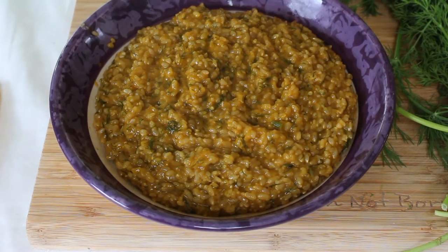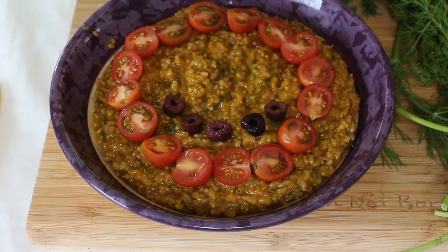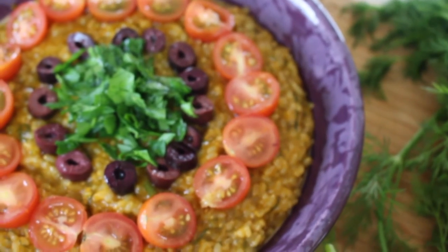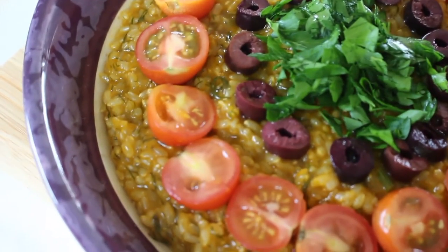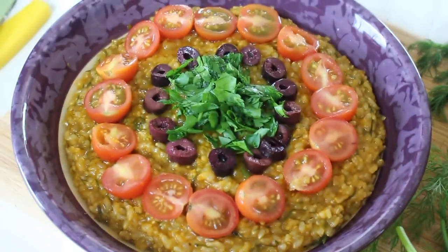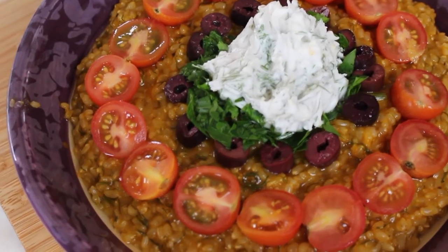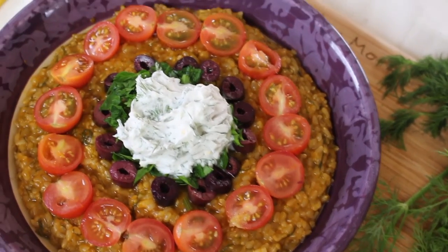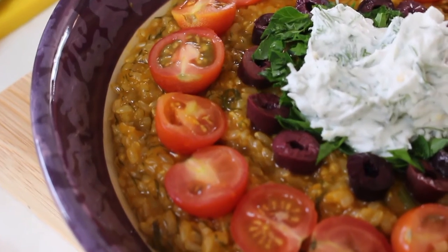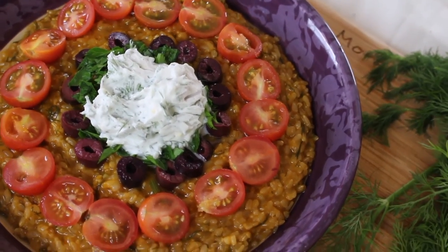Once the rice is done, put it in a big bowl and top it with the pretty garnishes. Making your food pretty just makes it taste so much better — and of course it makes for a nice Instagram. I'm putting a big bunch of parsley in the middle and topping it with the tzatziki sauce. This recipe is honestly one of my favorites, and if you like lemon and dill I really highly recommend trying it — it's so delicious.